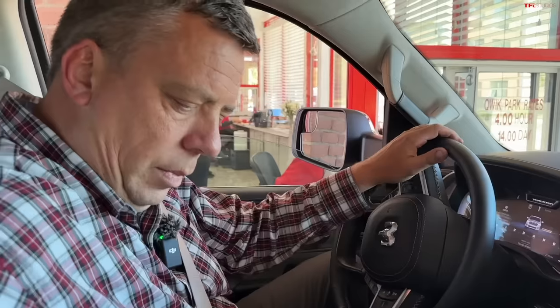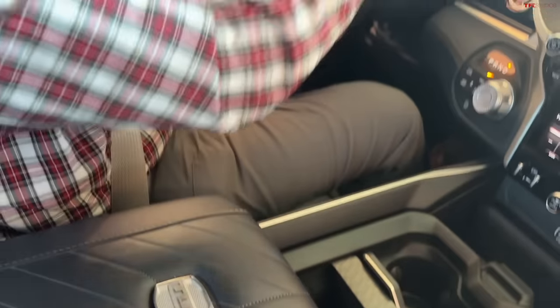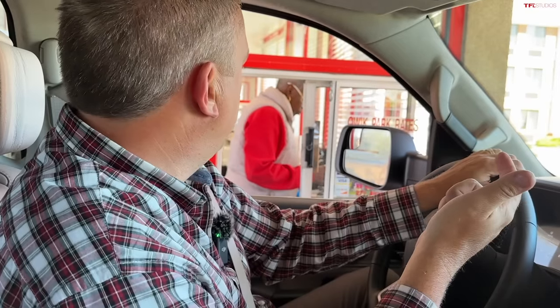Let me pay for the parking and then we can get going — this is behind the scenes. I can't wait to get on the highway because I get to try the new hands-free system. I've tried the General Motors system, I've tried the Ford system, but I have never actually experienced how the RAM or Stellantis system works. Let's pause right here and I'll pick it up when we get to the highway.